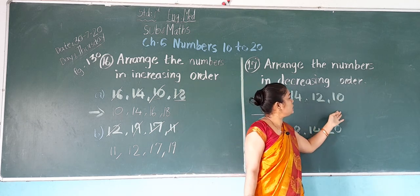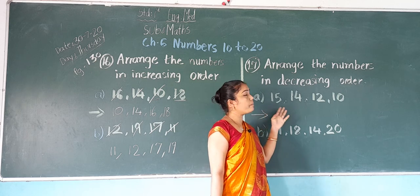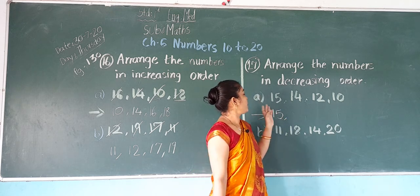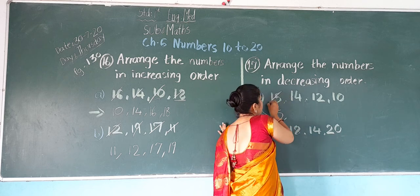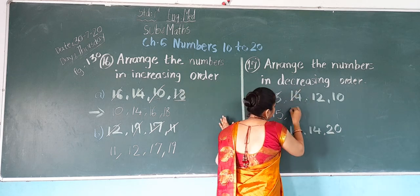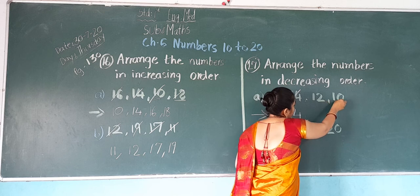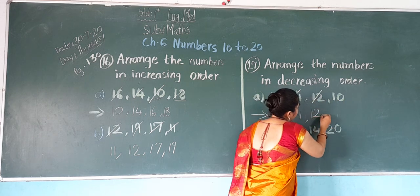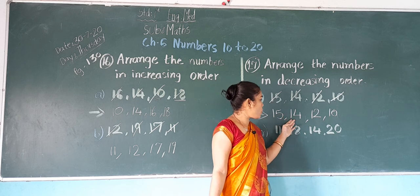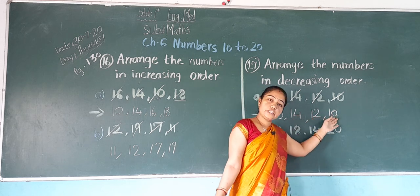So write down 15 first. Then from 14, 12, and 10 — which is the biggest? 14. Write down 14. Then from 12 and 10 — 12 is bigger. Write down 12. And at the last, 10. So this is: big number, small number, smaller number, smallest number.